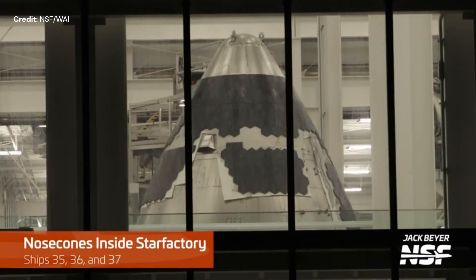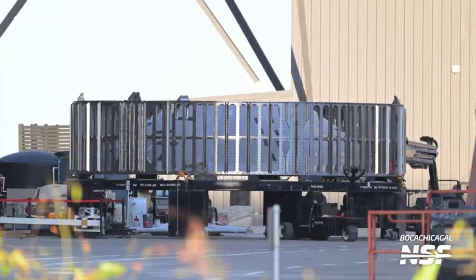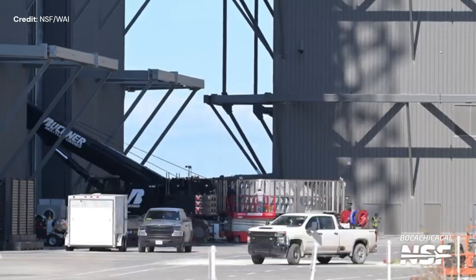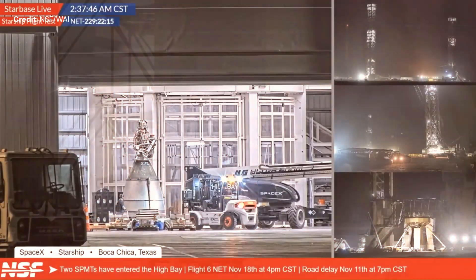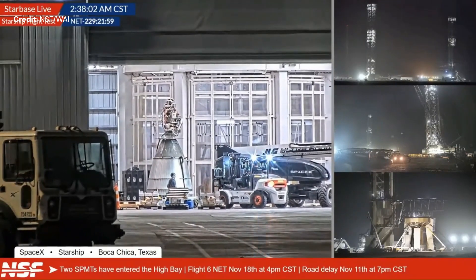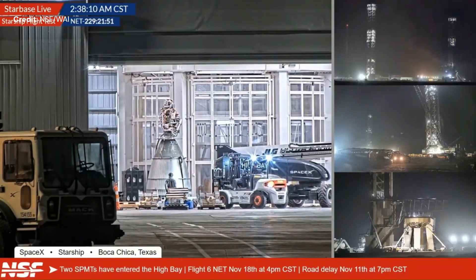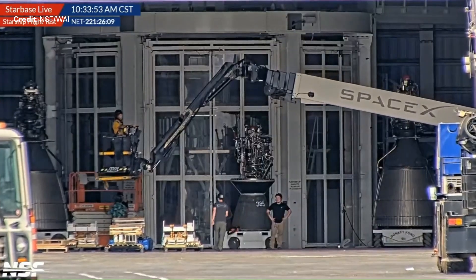In the Star Factory, parts are continuing to be manufactured as expected, and here is the hot stage ring for booster number 13 — the one to be used on flight test number six. The first Starship version 2, that's Starship number 33, has had its cryogenic tank tested some weeks ago and is now getting its engines fitted in the megabay.